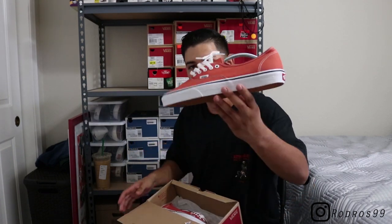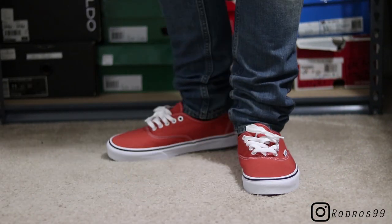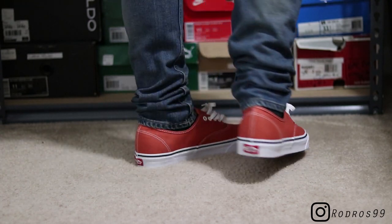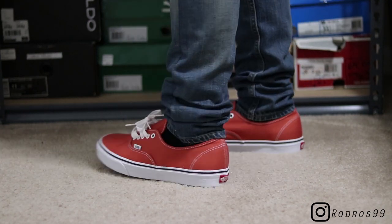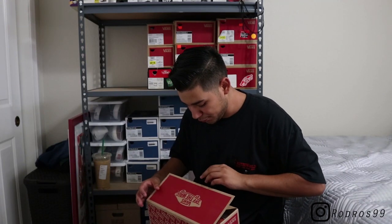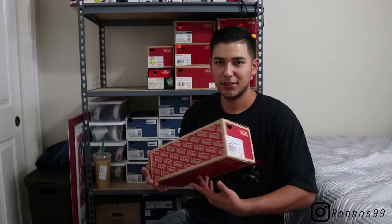Moving on, I got another pair of Vans Authentics — this time in the Autumn Glaze color. These are still deadstock, I haven't worn them, but I plan on wearing them soon, probably with an all-black fit. I got these at the Vans store in Oklahoma for I believe like 30 bucks, so it was not a bad price at all.